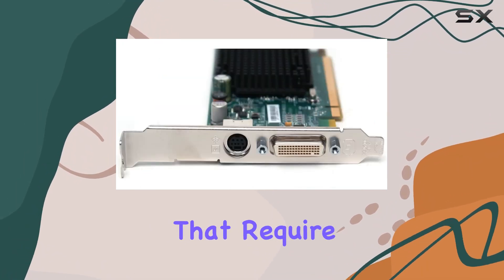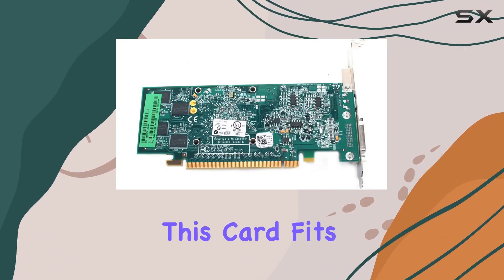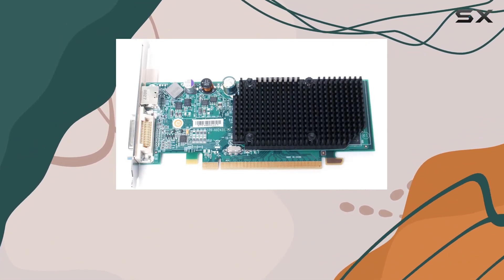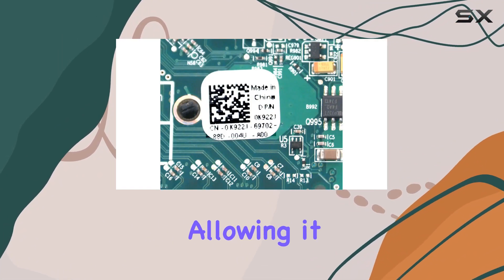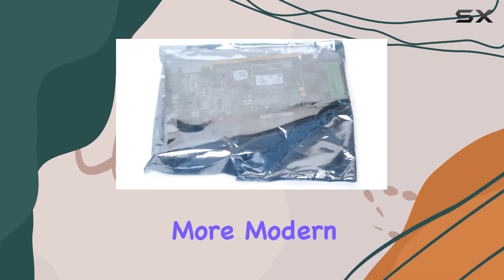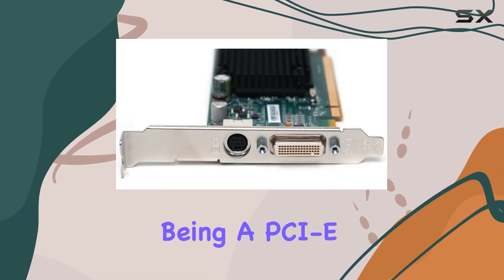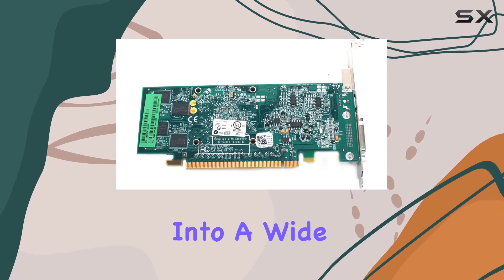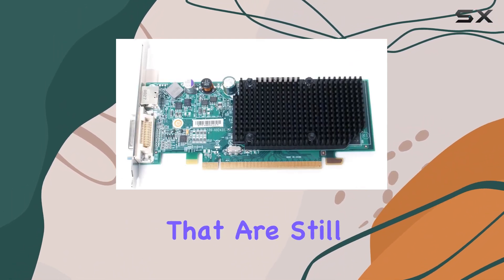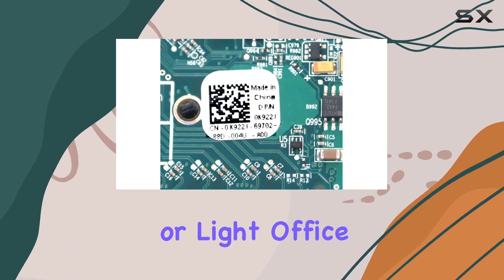For systems that require a stable, reliable graphics solution without the need for cutting-edge performance, this card fits the bill perfectly. The inclusion of a DVI-D port and an S-Video output makes it versatile for its age, allowing it to connect to a range of displays from older CRT monitors to more modern digital screens. Being a PCIe card, it slots into a wide variety of desktop systems, making it a viable option for upgrading older computers still in use for specific tasks like legacy software support or light office work.